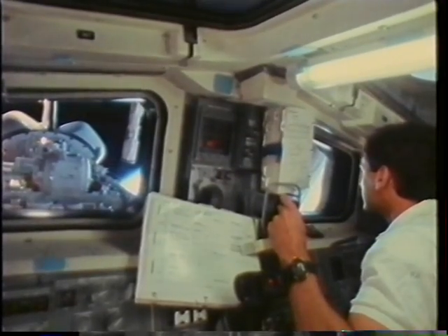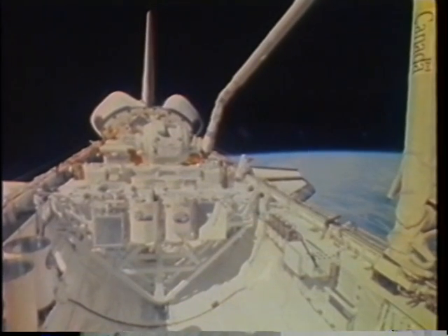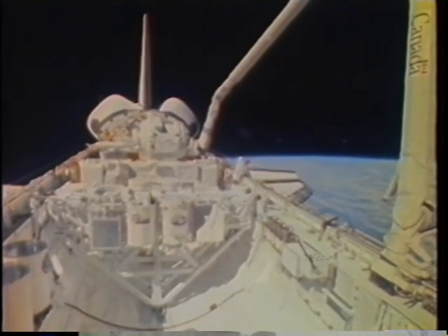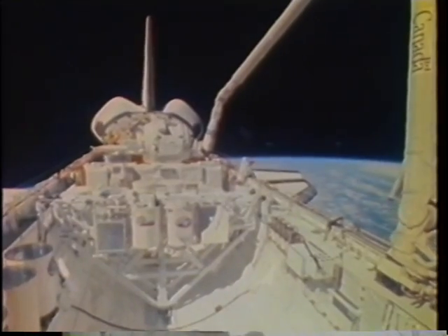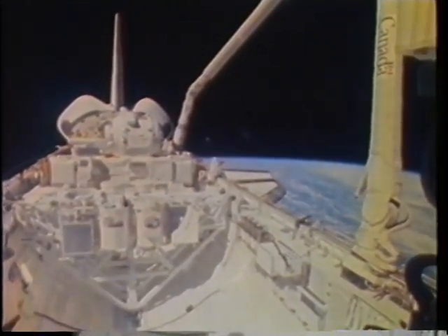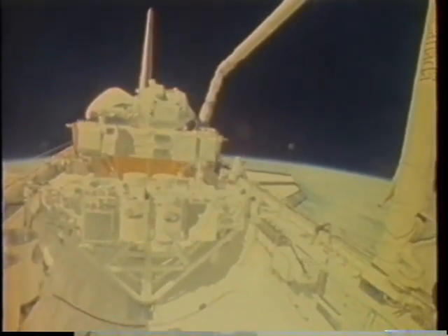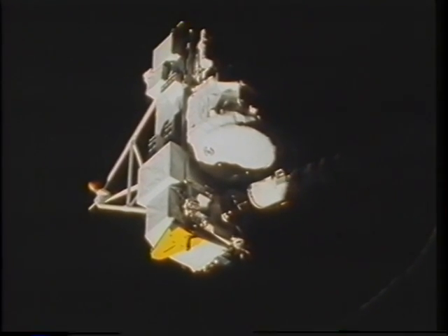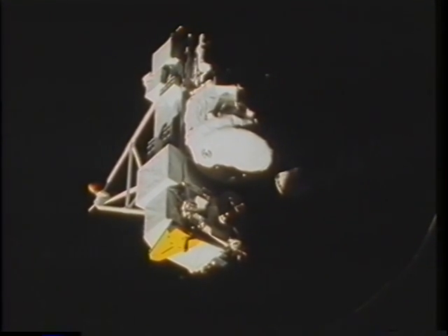At the end of blue shift flight day four, it was time to get ready to deploy the IBSS spacecraft — we'd completed the Cirrus observations for the most part. Here I am grappling the spacecraft and unbirthing it. I maneuvered the IBSS to its release position and handed over to Rick, who actually executed the release. The unbirthing process was very straightforward, and the release was extremely smooth, with no tip-off imparted to the SPAS spacecraft.